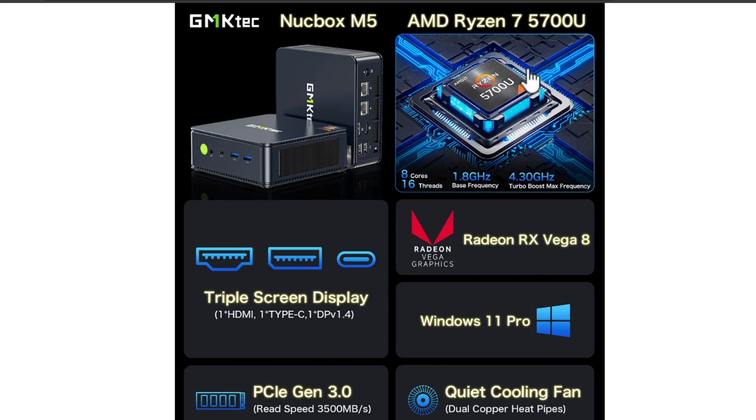It's the Ryzen 7 5700U processor — 8 cores, 16 threads, 1.8 GHz base frequency, turbo boosting up to 4.3 GHz. There's a wide variety of display connectors: HDMI, DisplayPort, and USB-C. It also has Radeon RX Vega 8 graphics built in. It comes with Windows 11 Pro, and the Pro version entitles you to Hyper-V — a really nice feature if you want to use this as a workstation that doubles as a lab environment.